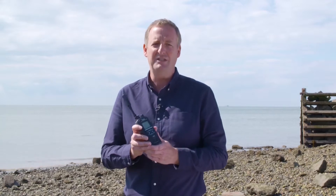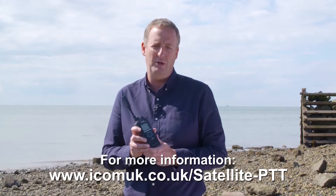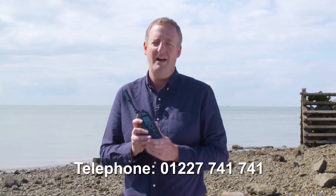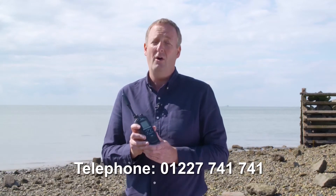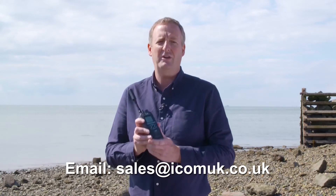If this short presentation has whetted your appetite and you want to find out more, you can visit the satellite PTT section of the ICOM UK website. Alternatively, you can contact their team on 01227 741 741 or via email at sales@icomuk.co.uk.